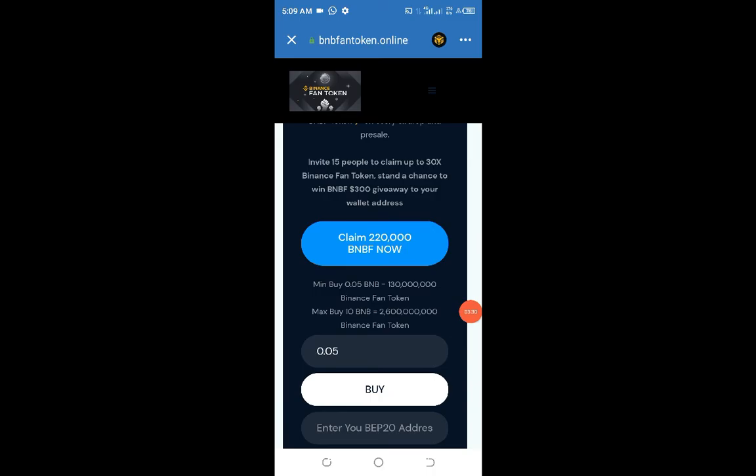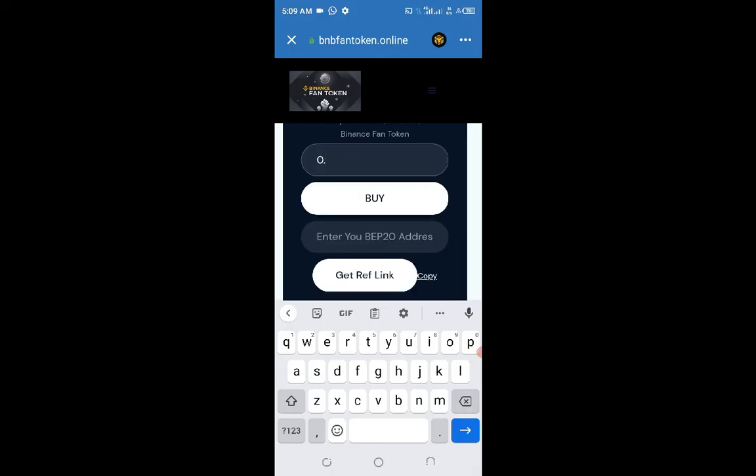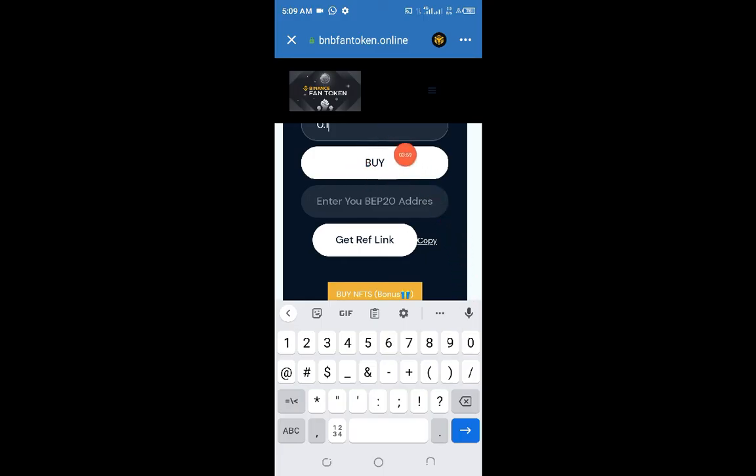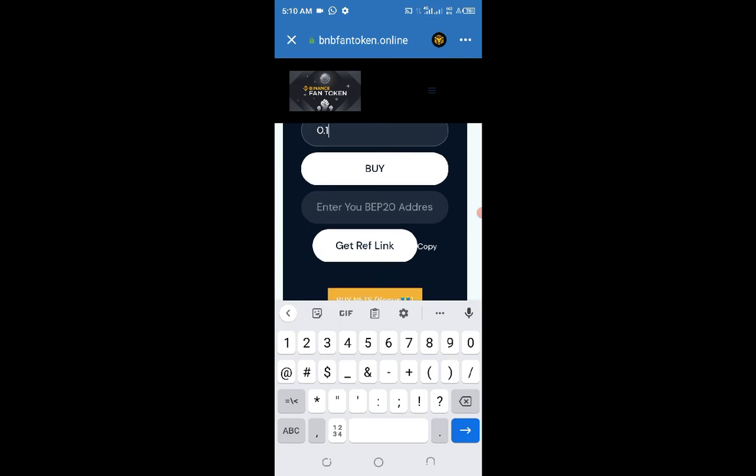We are going to claim 120,000 BMBF — Binance Fan Token — into our account. If you want to buy this token, put the amount you want to buy, like 0.05, or 0.1 if you have the money. The bigger you buy the better for you. Click on this Buy button and you should be able to buy a good amount of that token. To get your referral code, after you've purchased or claimed this token, copy your receiving address, paste it in the referral field, and click on Generate Link.